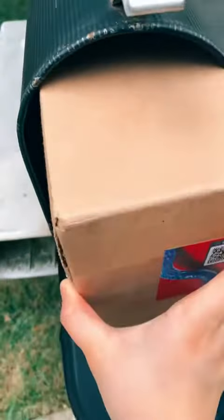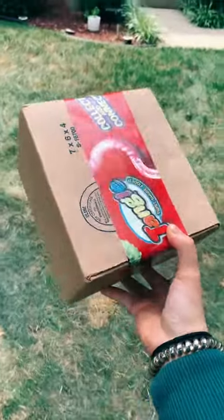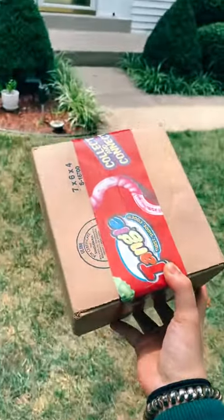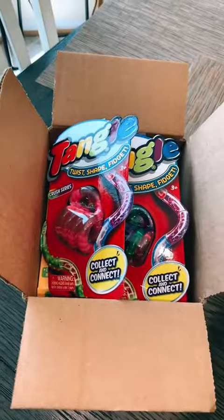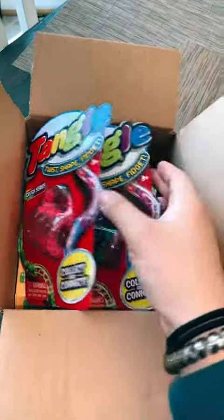Oh my goodness, my Tangles package is finally here! The shipping was so fast, it only took two days to come. I just opened the package and this is what I see — oh my goodness. Thank you so much, Tangle Creations, for sending me this amazing package.